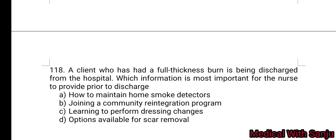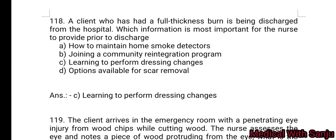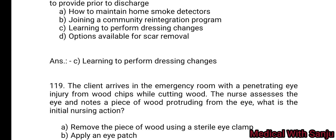Question 118: A client who has had a full-thickness burn is being discharged from the hospital. Which information is most important for the nurse to provide prior to discharge? Option A: how to maintain a moist dressing. Option B: joining a community reintegration program. Option C: learning to perform dressing changes. Option D: options available for scar removal. Option C is the right answer — learning to perform dressing changes.